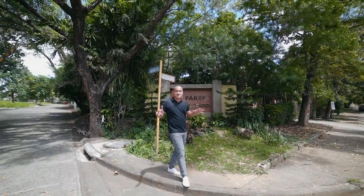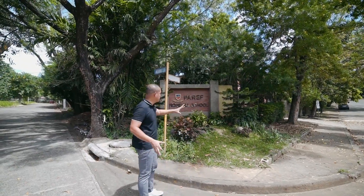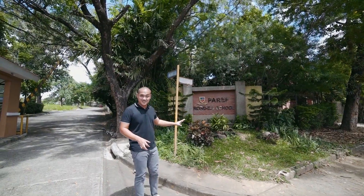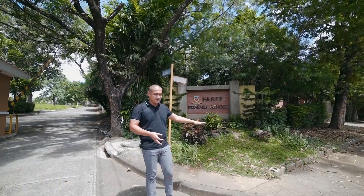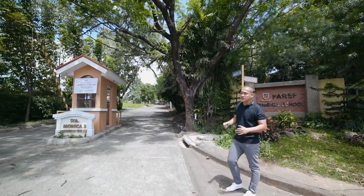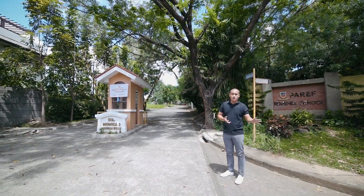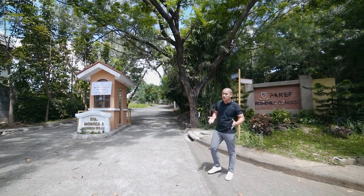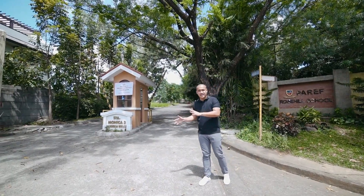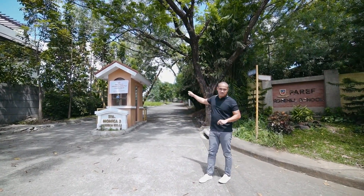Andito naman tayo ngayon sa Havilah Antipolo and dito located yung pangalawang school sa loob nitong Havilah Township which is the Parañaque Pro-Seal School. This school is exclusive for girls, hanggang high school siya from pre-school. And dito sa area ng Havilah Antipolo meron din tayong mga residential lots na binibenta starting from 300 square meters hanggang 1,000 square meters. Before may mga 120 and 162 pero sold out na yun, so mga available ngayon is ranging from 300 hanggang 1,000 square meters.